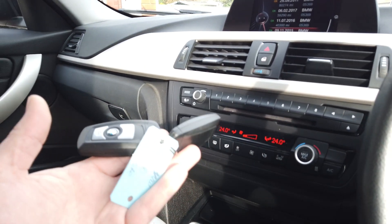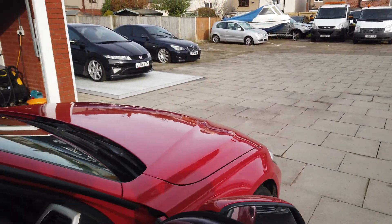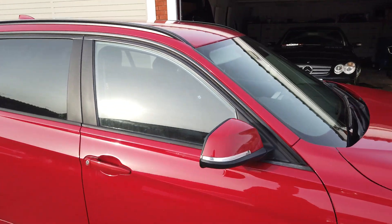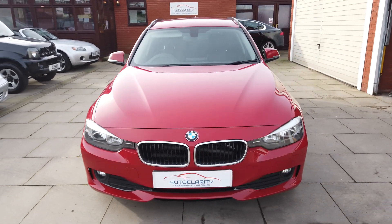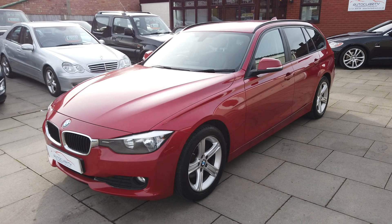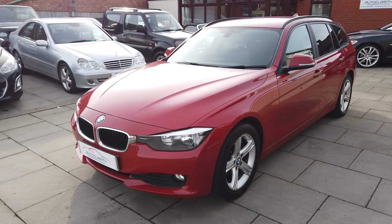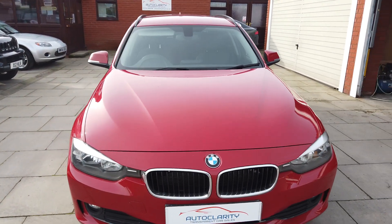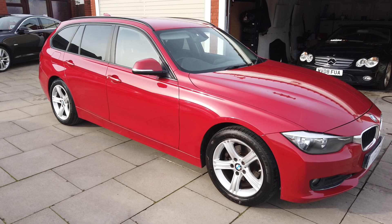Two keys come with the car - it's keyless go. It's a really nice estate car for really good money - a lot of car for little money, really, just because of the miles. So if you're not doing mega amounts of miles you'll certainly average the mileage out on it. A real nice car, lovely looking in Melbourne Red - a real nice colour. If you want any more information, more photos, or anything like that, please give us a call here at AutoClarity. Finance is available as well - do give us a call, thanks very much.